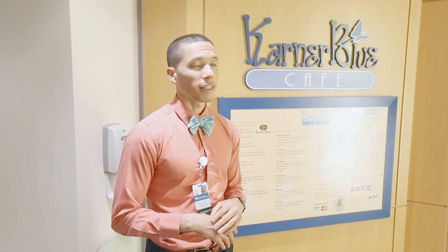All right, so we're at the Corner Blue. No residency experience is done on an empty stomach, so we spend a lot of time here getting a quick cup of coffee or we get some nice little sandwiches and some different meals that they have here. Definitely one of the places to check out when you get here.